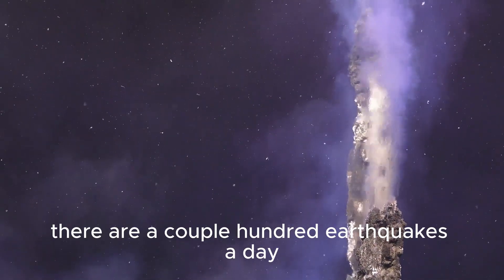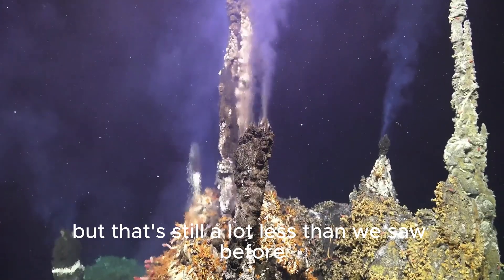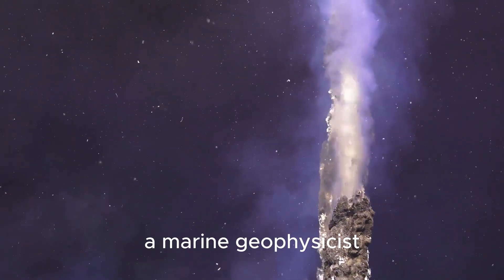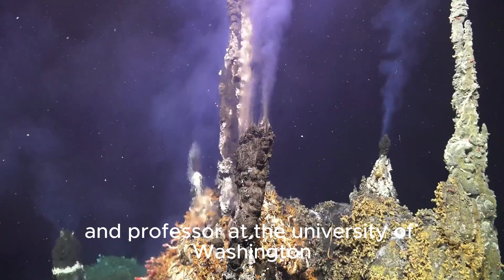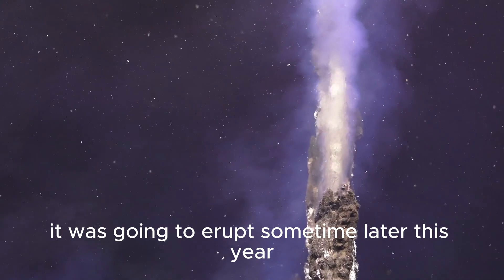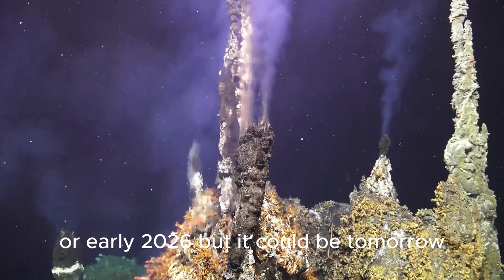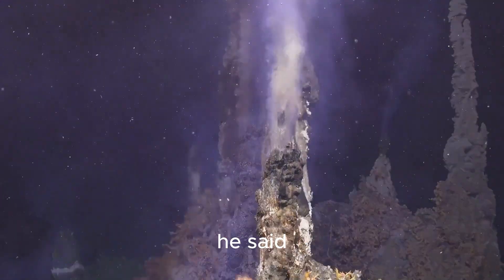"At the moment, there are a couple hundred earthquakes a day, but that's still a lot less than we saw before the previous eruption," said William Wilcock, a marine geophysicist and professor at the University of Washington School of Oceanography who studies the volcano. "I would say it was going to erupt sometime later this year or early 2026, but it could be tomorrow because it's completely unpredictable," he said.